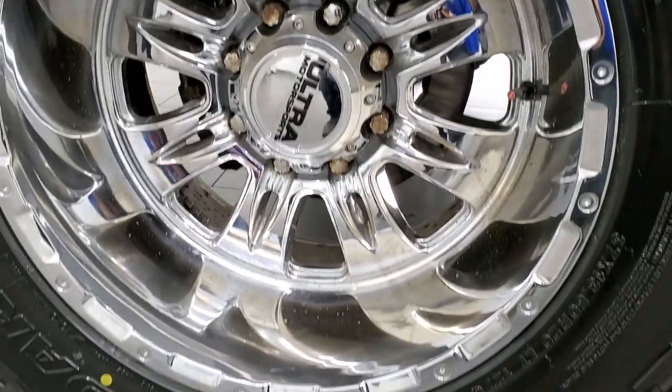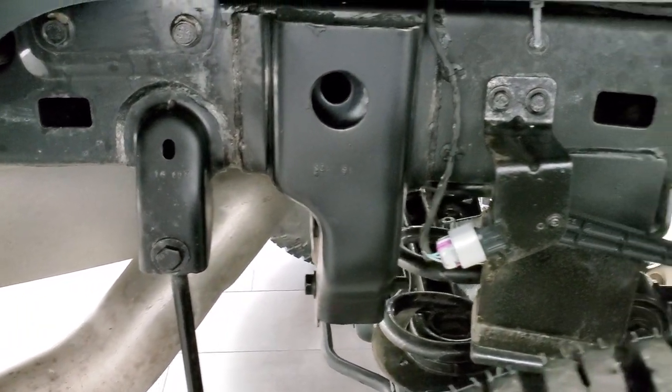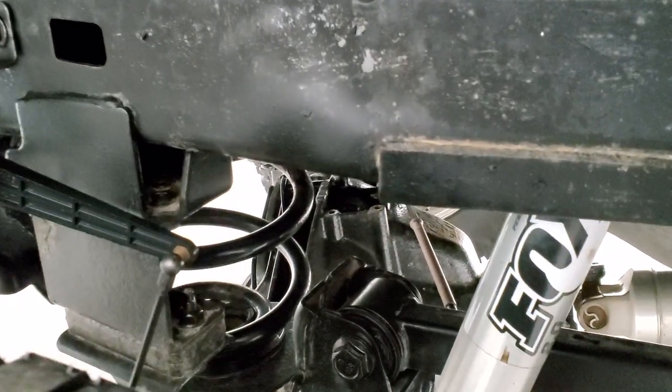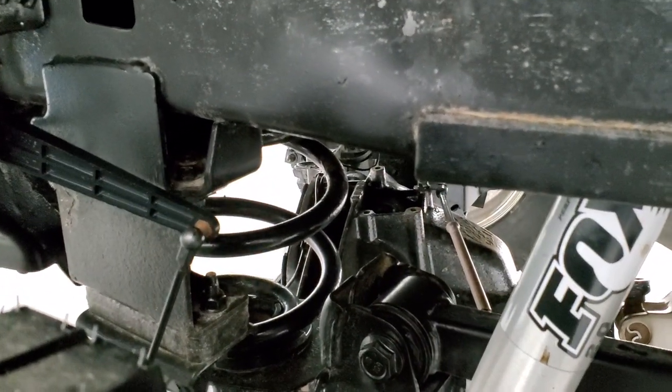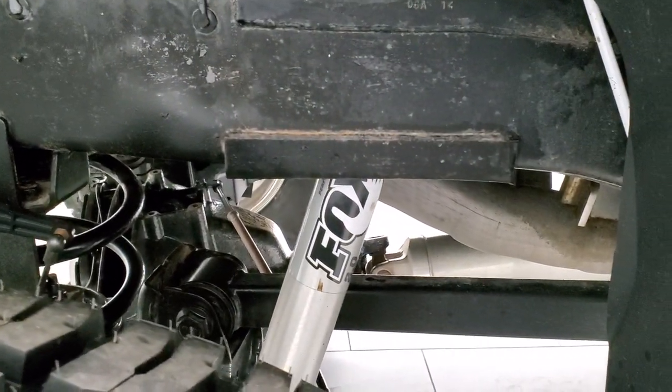Back rims are in pretty nice shape as well, and these back tires are brand new too. For full disclosure, this one did have the auto leveling suspension on it at one time, but that has been disabled since it now has coil springs in the back. Because of the lift on it, you get the Fox 2.0 shocks back here.